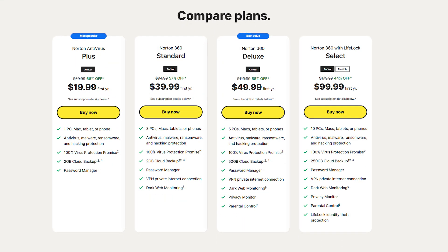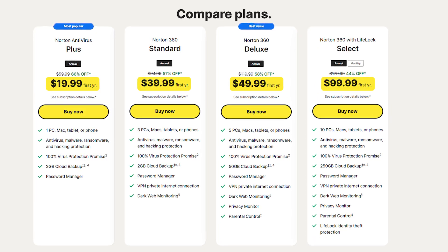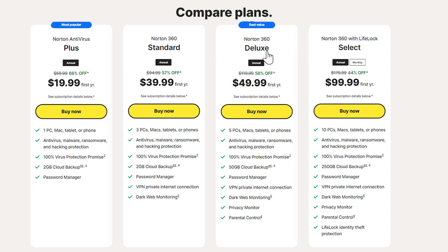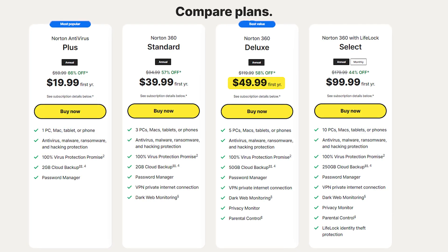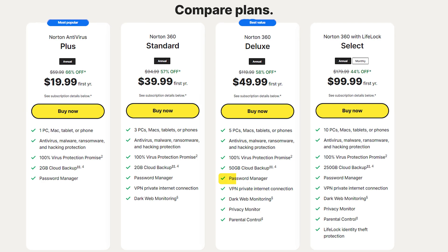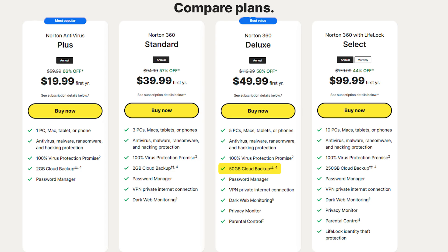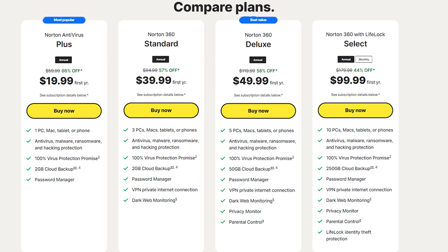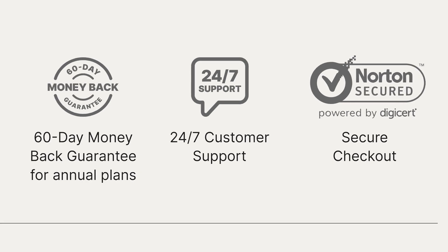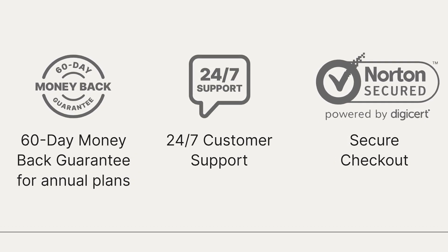Norton offers four different plans, with prices ranging from $20 to $100 for the first year. All their plans have a lot of great features, but the Norton Deluxe plan is the best value, priced at around $50. It covers up to five devices and includes extras like the VPN, password manager, parental controls, dark web monitoring, and up to 50 gigabytes of cloud backup. Norton isn't the cheapest option, and they don't have free plans, but with a 60-day money-back guarantee on all their plans, you get the chance to try it out without any risk.